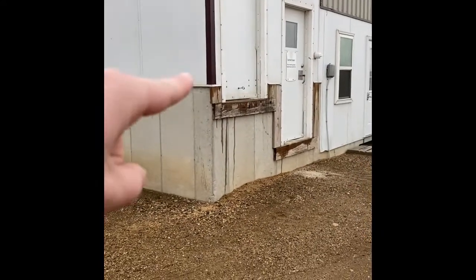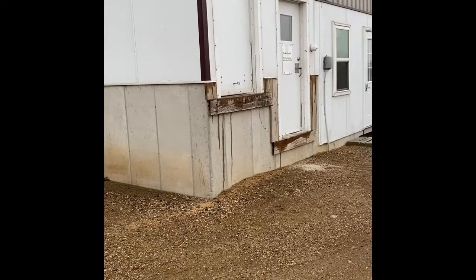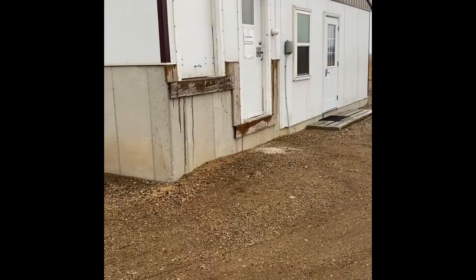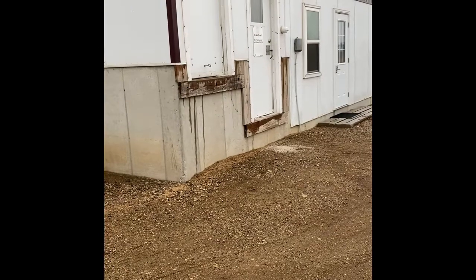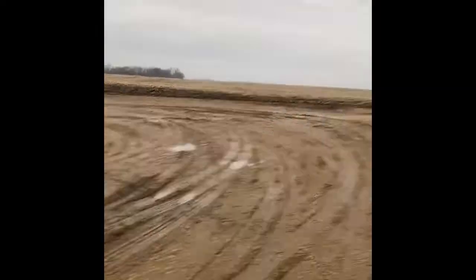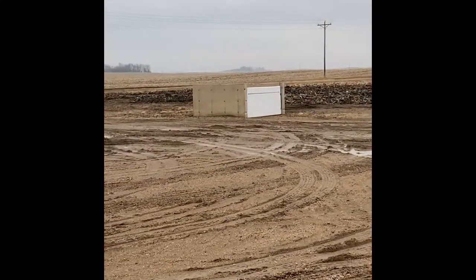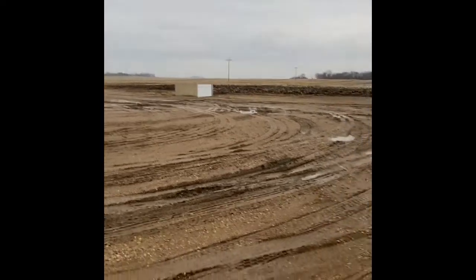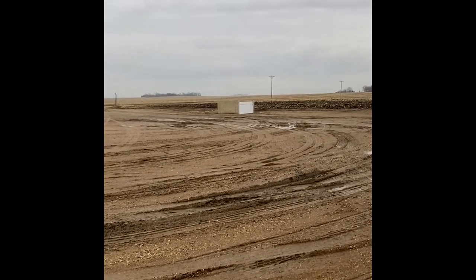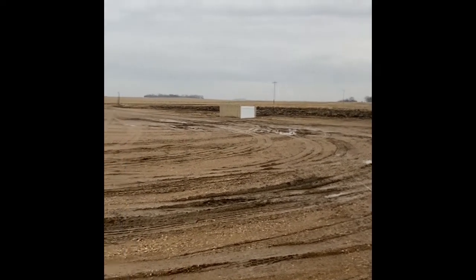We have some loadouts — you can see the higher loadout on the left, which is used for a semi truck. That's how we load pigs out or bring pigs in. We also have a low loadout for a smaller trailer, usually a gooseneck. Then we have our front door and office. We also have a dead box here — any animals that pass away or need to be put down, we drag to this dead box and a truck comes and picks them up.